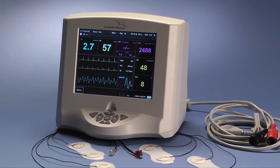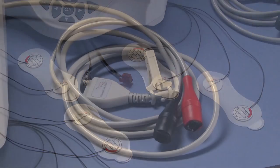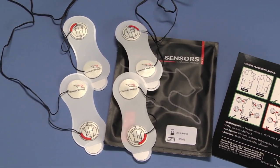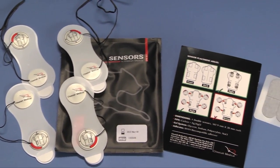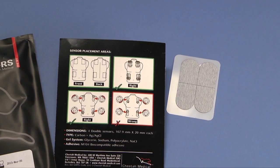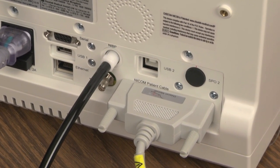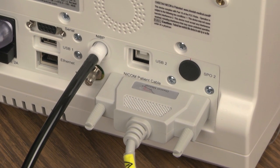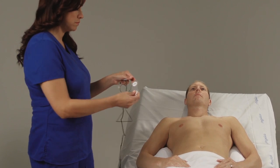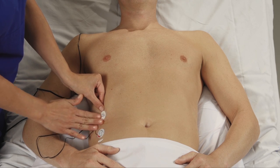The three components of the CHETA-NICOM system are the monitor, sensor, and patient connection cable. Inside the sensor package, you will find two sets of sensors, an instruction card, and an emery board to clean the skin. A single cable connects the left and right sensors to an input at the rear of the monitor. Begin by placing the sensors on the patient, which allows the sensors to start acclimating to the patient as body heat interacts with the gel.